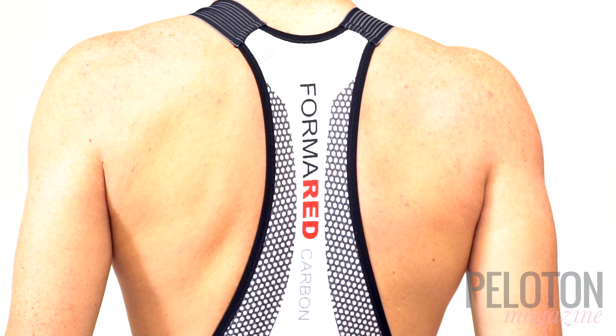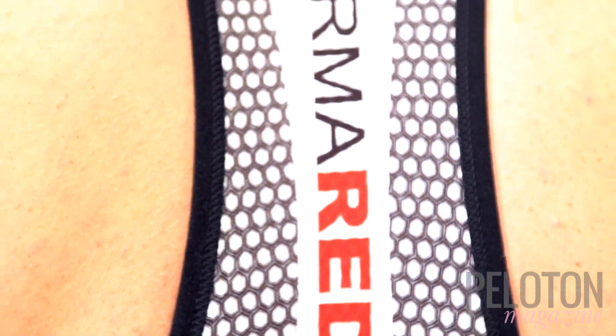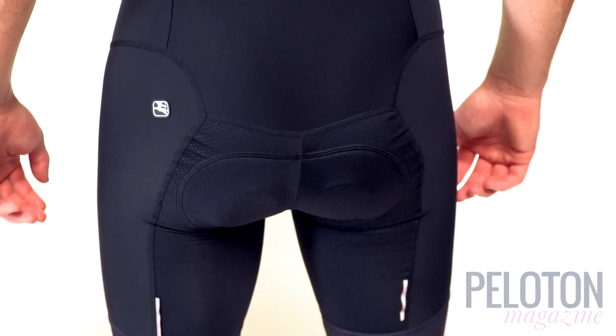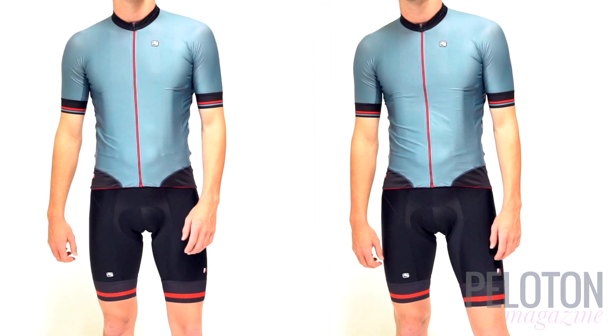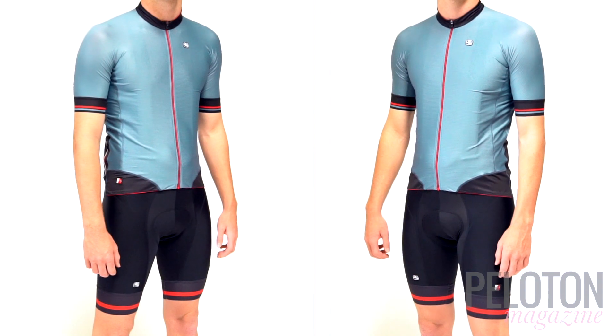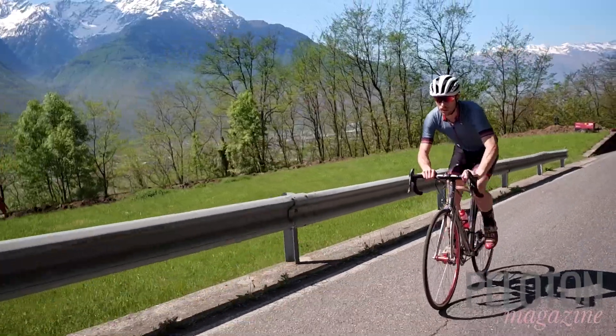The bib straps are hemless so they lie flat, and utilize a mesh back with carefully controlled elastic properties to ensure a stable fit that is never binding. The chamois, called Ciro OF, puts aloe-infused fabric against your skin above four millimeters of waffle foam and eight millimeters of ventilated open-cell padding. This keeps it cool and light while providing enough support for all-day adventures.